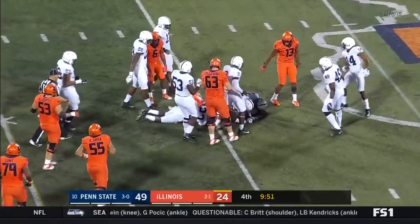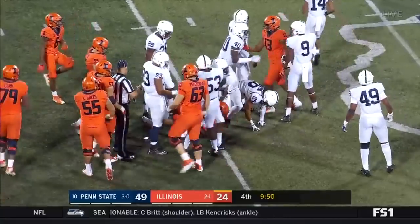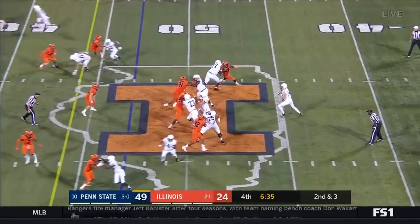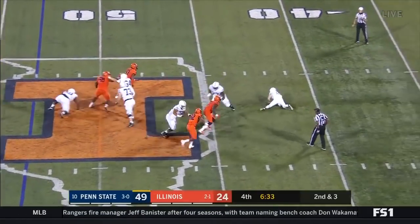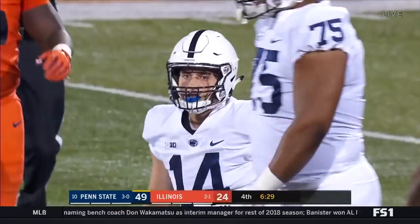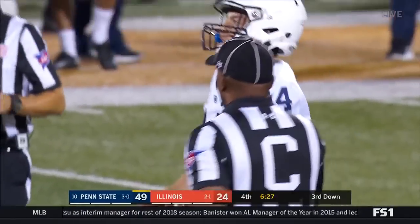Reggie Corbin goes in motion, the handoff to Rayvon Barner — Barner ran into the umpire, otherwise he could have taken that for a bigger gain. He got 15 on it anyway. Second and three — Clifford gets tripped up and goes down, the sack for Bobby Roundtree. That's the easiest sack Bobby's ever going to have.